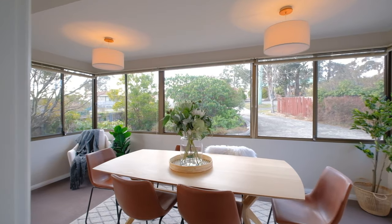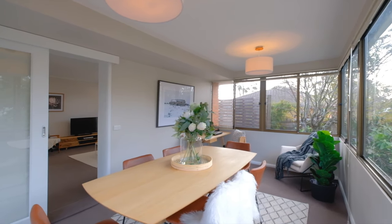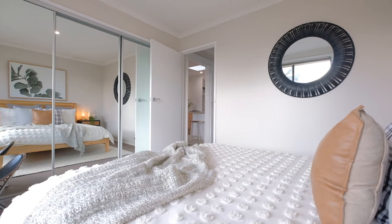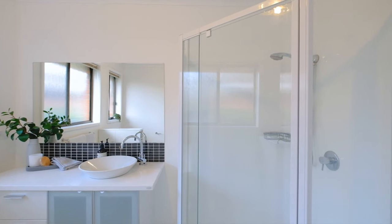I can't think of a better place to entertain than the large and light-filled dining space. Each of the bedrooms are spacious and feature generous built-ins. And the main bathroom is simply immaculate.